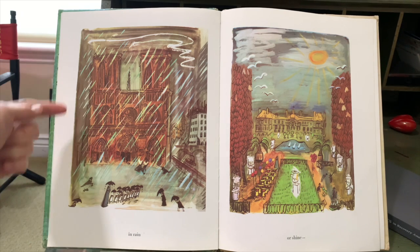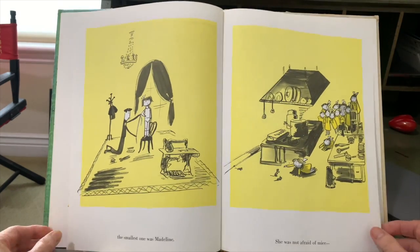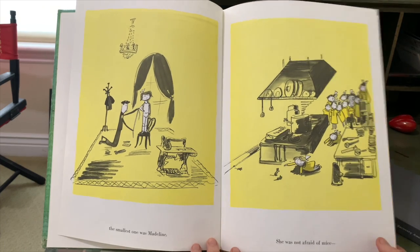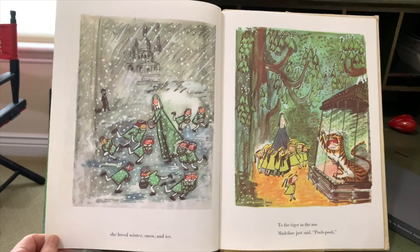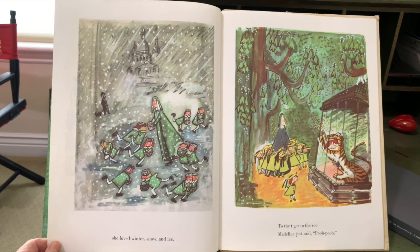Here we have Notre Dame, and this is the gardens at the Luxembourg. The smallest one was Madeline. She was not afraid of mice. She loved winter, snow, and ice. That's a church in the background, the church at the Sacre Coeur.